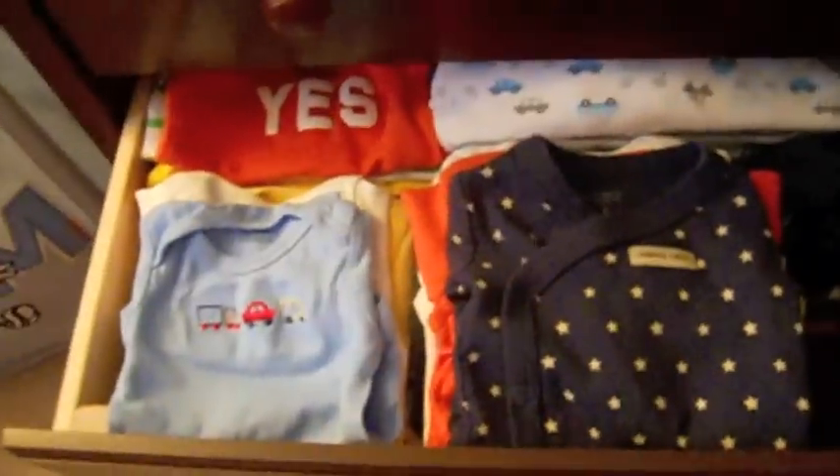Second drawer is zero to three-month clothes. It's kind of organized the same way — these onesies are smaller than these, and then these are gowns and sleepers, and these are long-sleeved onesies. And he has jackets back there, jeans, pants, dress shirts, and jumpers.